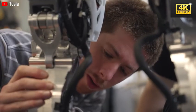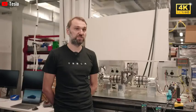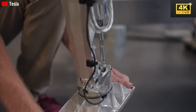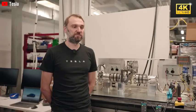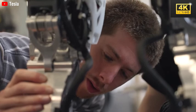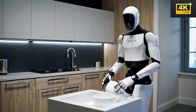Optimus's capability to consistently perform precision tasks unveils new opportunities in factory settings. This collaboration between human workers and robots underscores the imminent future of automation in production processes. The establishment of a robust supply chain and the implementation of vertical integration are critical for Tesla's cost-effective production of humanoid robots, instrumental in achieving their ambitious pricing objectives.